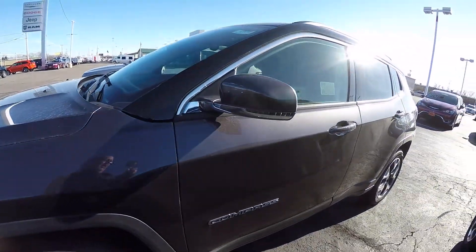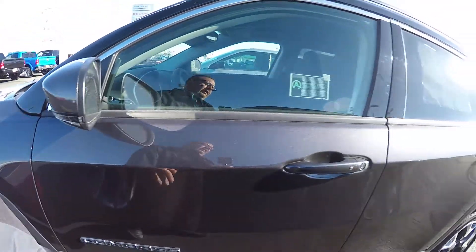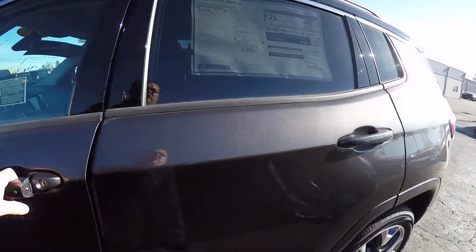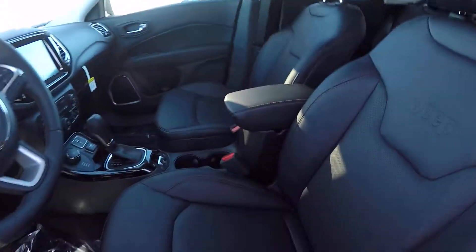This is a 4x4, it's got the 2.4 liter four cylinder in it, nine speed automatic transmission, remote start, and push button start.